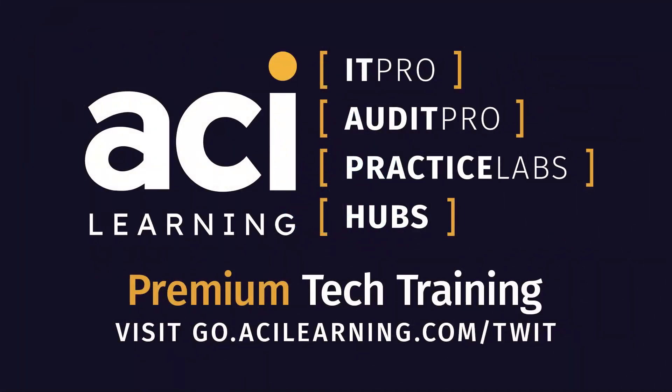This episode of Tech Break is brought to you by ACI Learning. ACI Learning provides world-class service from beginning to end of your training journey and beyond. Fortify your expertise with access to self-paced IT training videos, interactive practice labs, and certification practice tests. Individuals use the code TWIT30 for 30% off a standard or premium individual IT pro membership at go.acilearning.com slash TWIT.